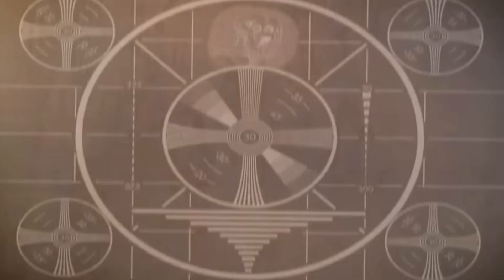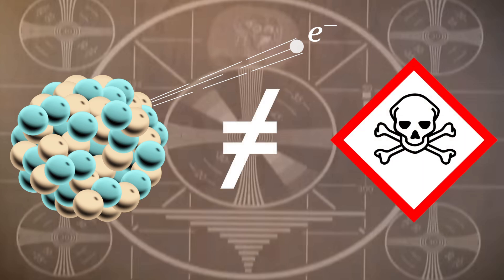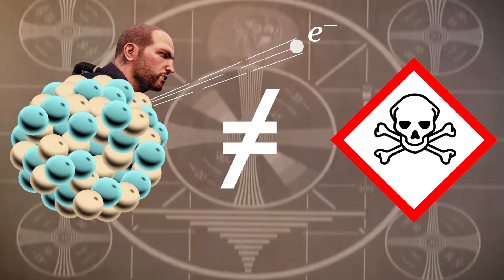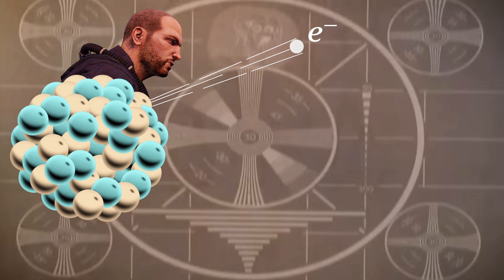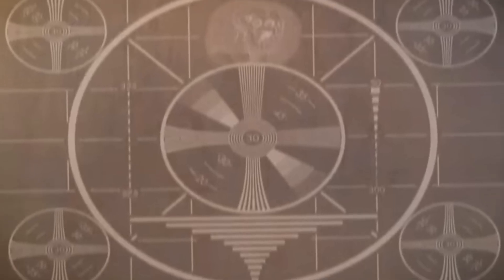Except, beta radiation is simply not that dangerous. Unless you're in direct contact with a beta radiation source, the damage will probably not be more severe than a sunburn. And a decent layer of clothing will probably prevent that too. So, back to square one. Almost.